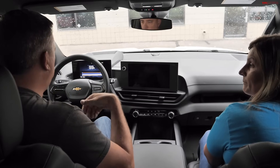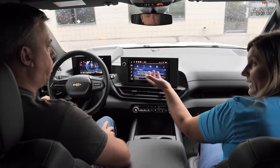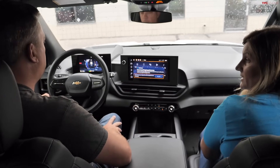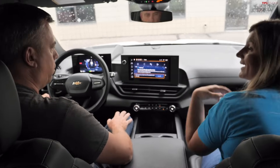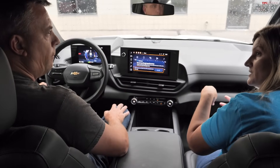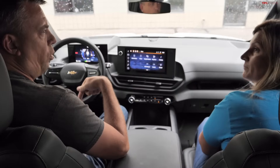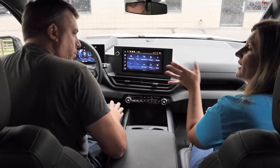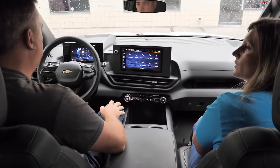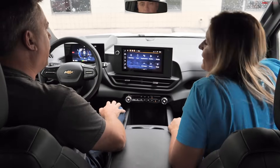Pressing the brake pedal brings the truck back to life. The system recognizes the key is still present and prompts 'Press Brake to Start.' Andre jokes about the truck sensing his weight — it's actually using key fob detection and door open/close events.